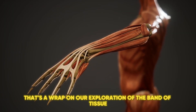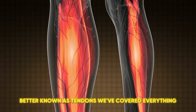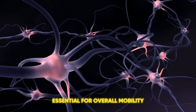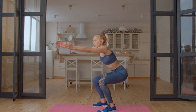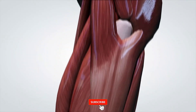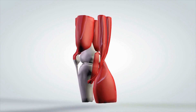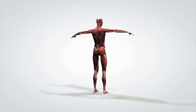And that's a wrap on our exploration of the band of tissue connecting muscle and bone, better known as tendons. We've covered everything from their definition and function to their composition and the critical role they play in movement. Remember, keeping your tendons healthy is essential for overall mobility and performance. Regular exercise, proper nutrition, and avoiding overuse are key to maintaining their strength and flexibility. If you enjoyed this video and found it helpful, be sure to give it a thumbs up, subscribe to diet and exercise, and hit the bell icon so you don't miss any of our future content. Got any questions or want to share your experience with tendons? Drop a comment below. We'd love to hear from you. Thanks for watching and we'll see you in the next video.